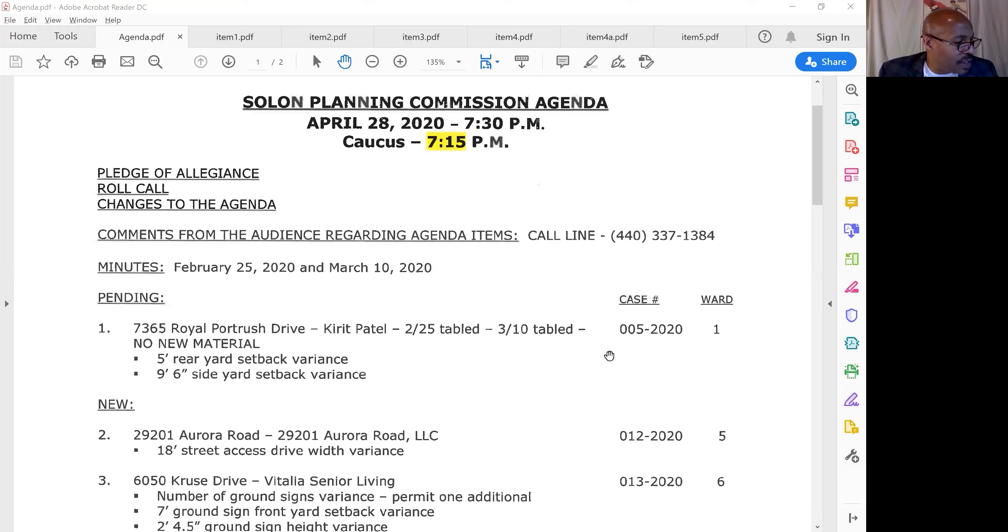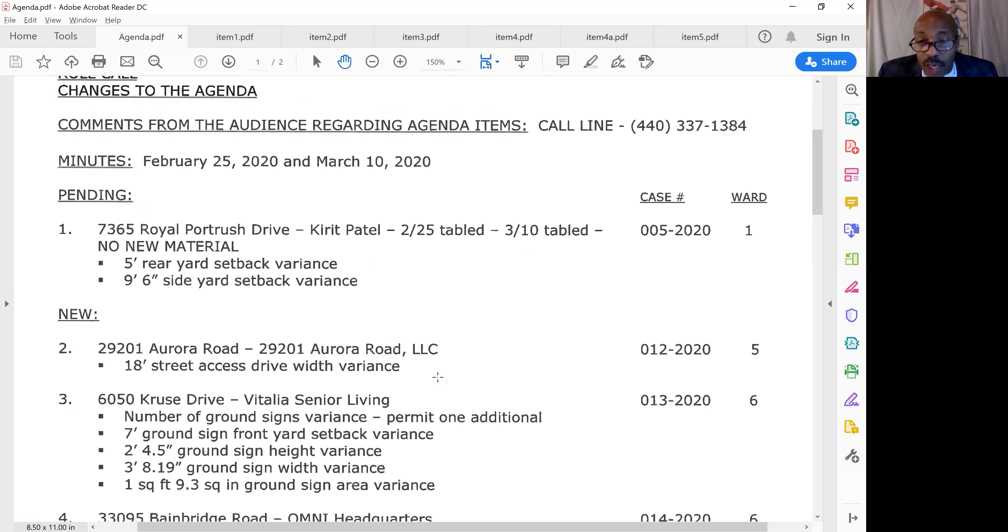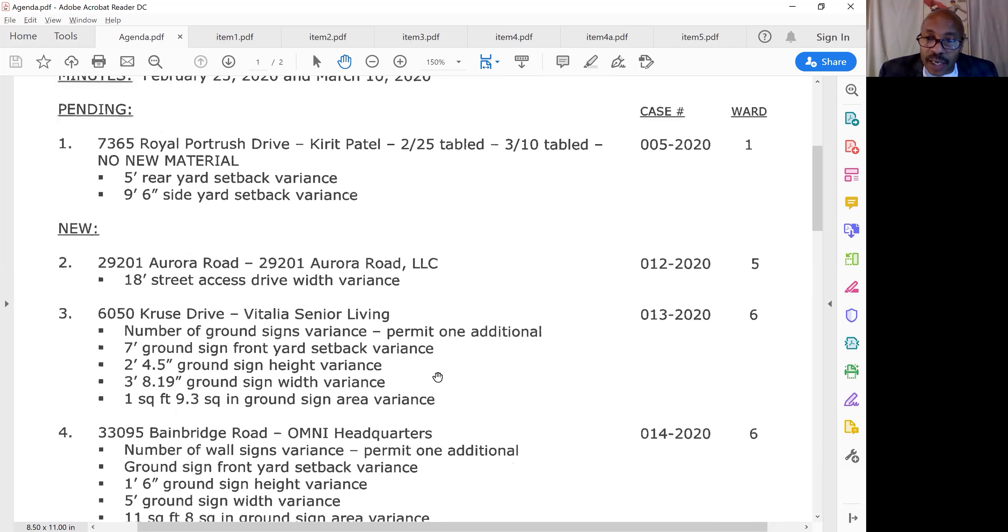Item number one: 7365 Royal Portrush. We've got no new material on that one. We're waiting to hear back from the HOA to see what they've come up with. So we'll go ahead and table that one again. Next week I will reach out to the HOA president to see if they've made any headway and what they want us to do with this.